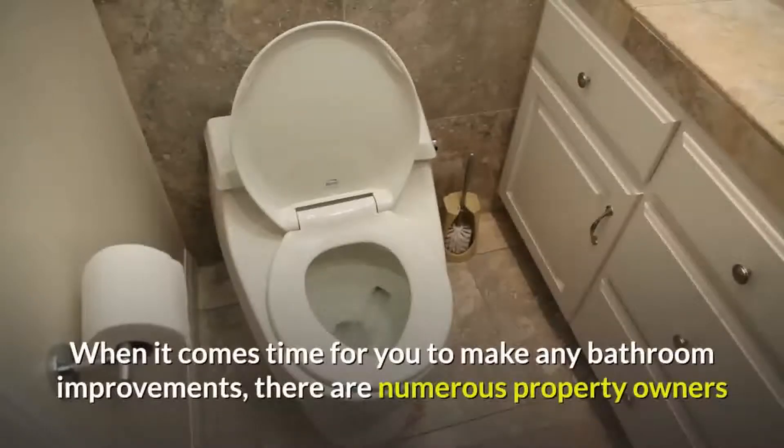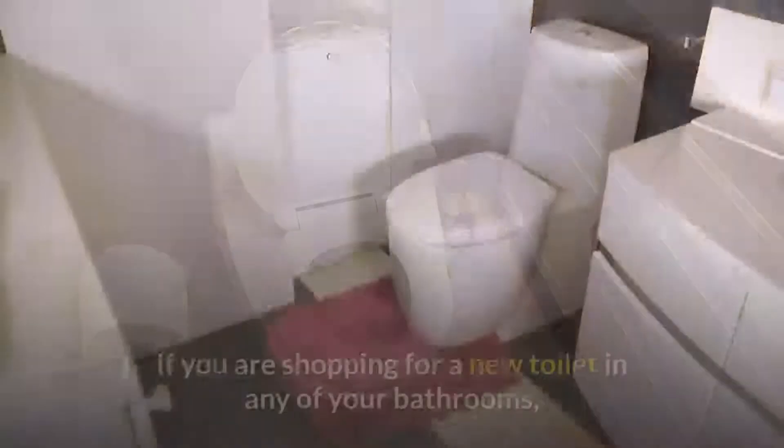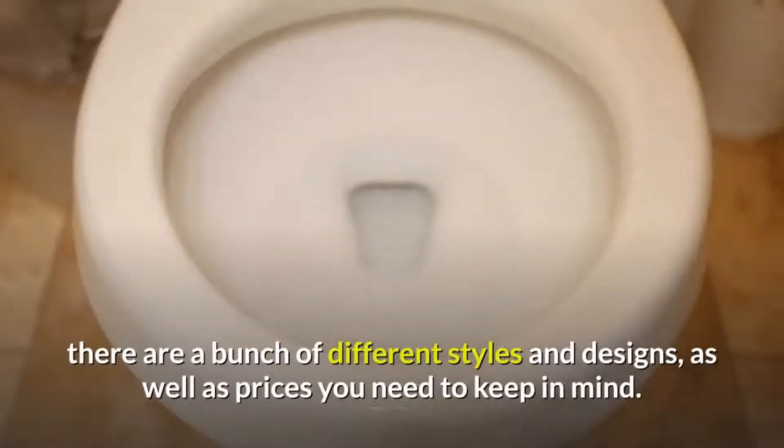When it comes time for you to make any bathroom improvements, there are numerous property owners that choose to have their old washroom toilet replaced with a new one. If you are shopping for a new toilet in any of your bathrooms, there are a bunch of different styles and designs as well as prices you need to keep in mind.